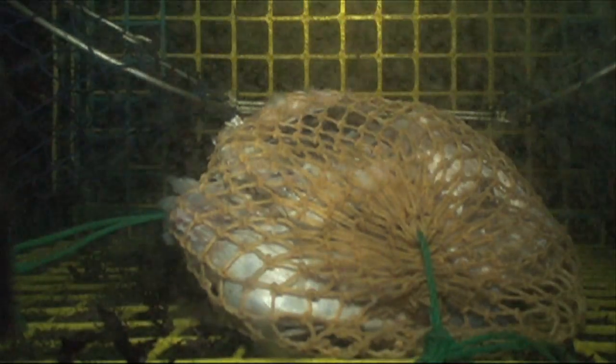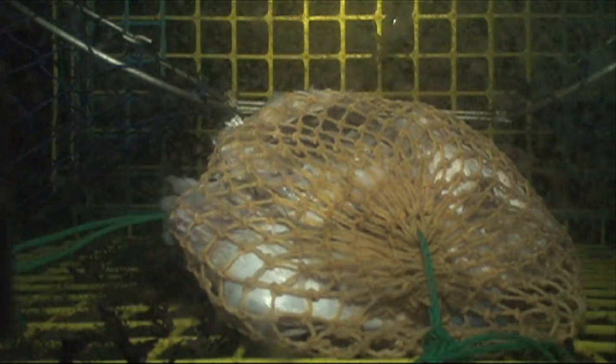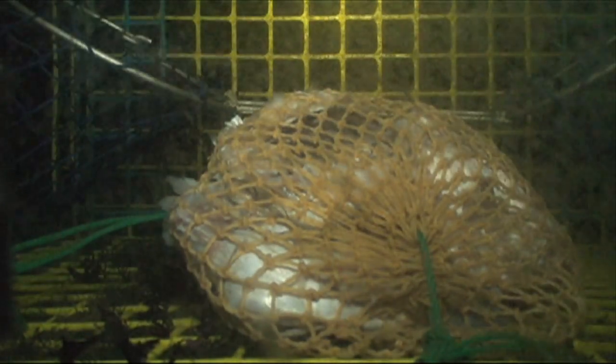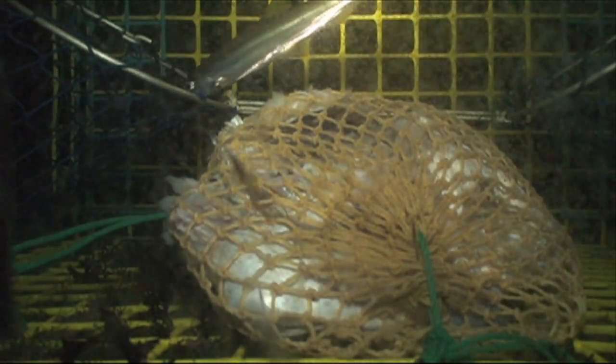Sure enough we did. As you can see, the amphipods are attracted to the bait bag, but probably more attracted to the light. The light is something that's unnatural for the amphipods. Another thing that entered the trap while this was going on was a smelt, either attracted by the light or by the bait bag or both potentially.